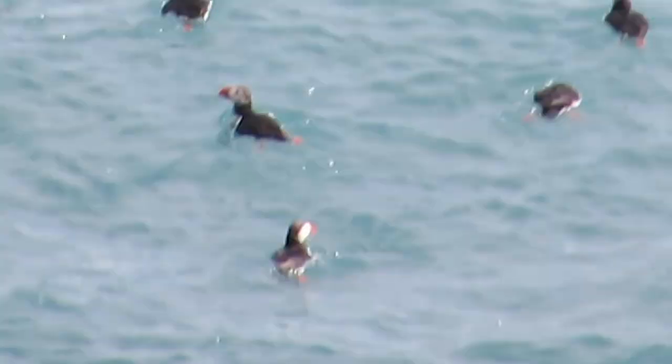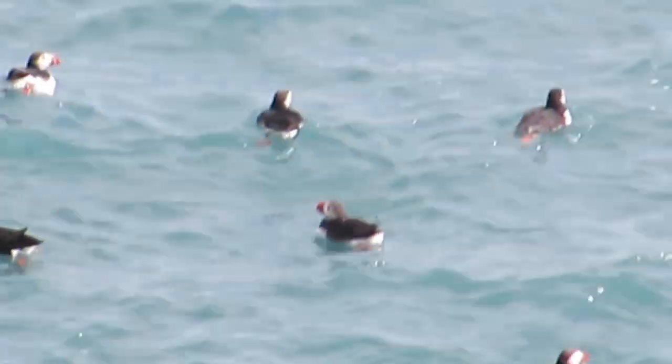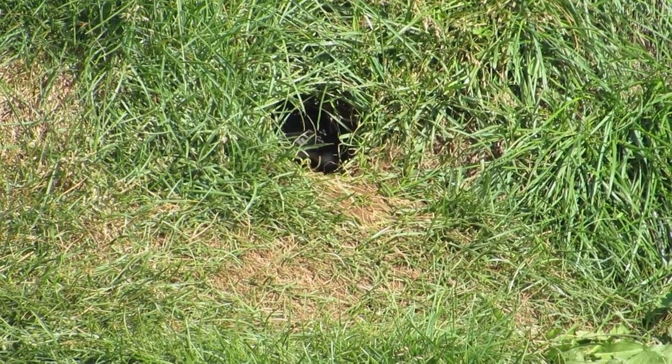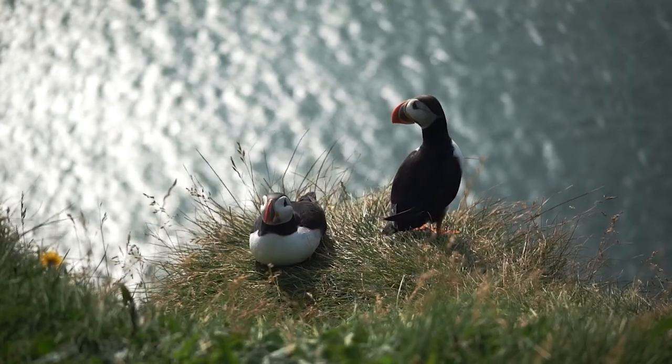Puffins are strong swimmers underwater, using their wings and flippers to propel themselves and steer. They mainly feed on fish by diving underwater to catch them. Puffins have the remarkable ability to hold up to 60 small fish in their beak at a time, and they do this by using their tongue to hold the fish against protruding structures on the roof of their mouths.